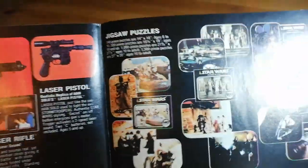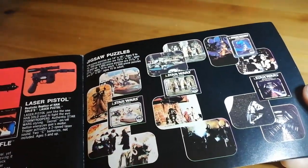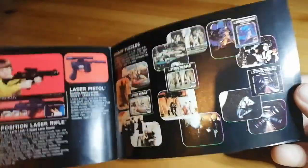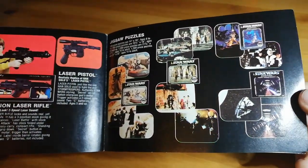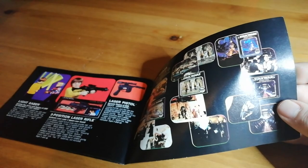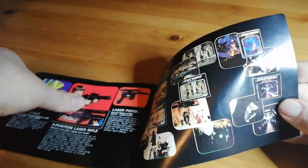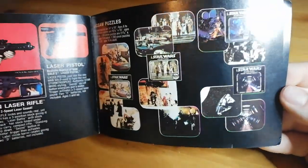And then we have the jigsaw puzzles — lots of jigsaw puzzles, so many of these around. If you really want to start collecting Star Wars stuff, figures can be quite expensive. You can pick up a loose run for under a thousand pound if you're really lucky. Carded stuff is quite expensive nowadays, especially from this sort of period. But puzzles are quite cheap. If you want to go for a complete Star Wars puzzle line, you can do that quite easily.